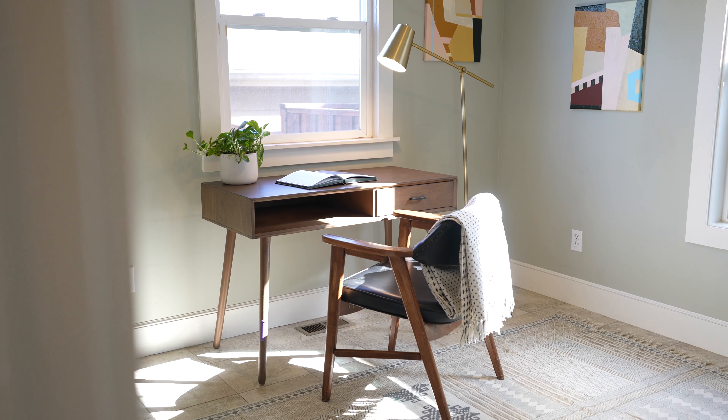The fifth bedroom is in the basement — a lot of privacy down there. You have a full egress window, office space, a closet, and an ensuite bath with dual vanity sinks.